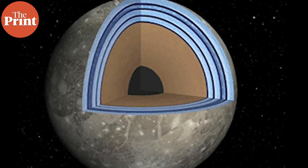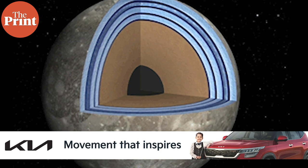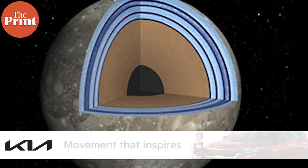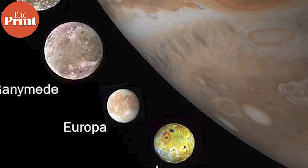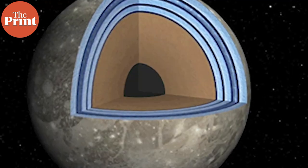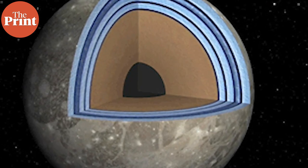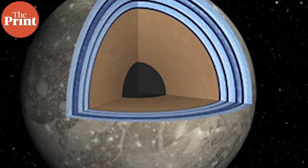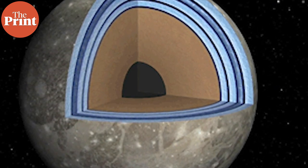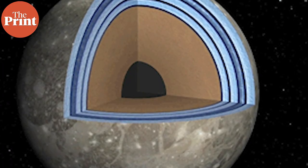Internally, Ganymede is also fully differentiated, which means that, like a planet, it has an iron-nickel core, a silicate mantle, and an outer crust made of water ices as well as liquid water. The subsurface ocean, of course, indicates potential habitability and is very exciting astrobiologically. Also extremely interesting is Ganymede's magnetic field and magnetosphere.